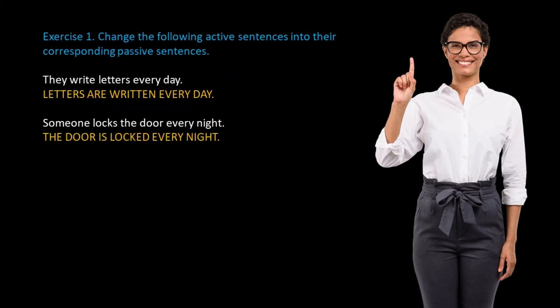Exercise 1: Change the following active sentences into their corresponding passive sentences. For example: they write letters every day — letters are written every day. Someone locks the door every night — the door is locked every night. Now please do the following exercise. You can pause your video until you finish the exercise.